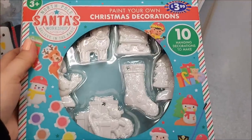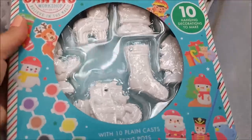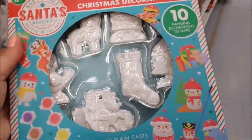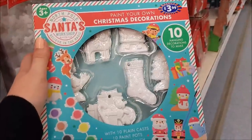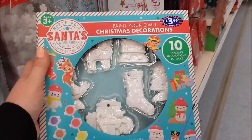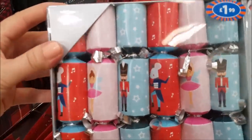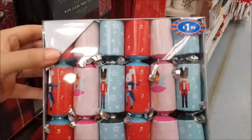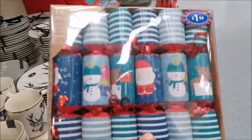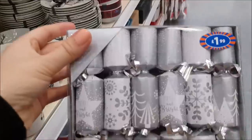This one here is paint your own Christmas decorations — that's £3.99. Some really cute little figures, and how sweet would they look all painted by your little ones, whether it's your kids, grandkids, nieces, nephews, cousins. And that's £3.99 for the set. Here we've got a mixture of mini Christmas crackers — they've got hats, stickers and jokes inside. There's some really cute patterns — £1.99 for 12. They've got a few different designs including a silver pack as well.